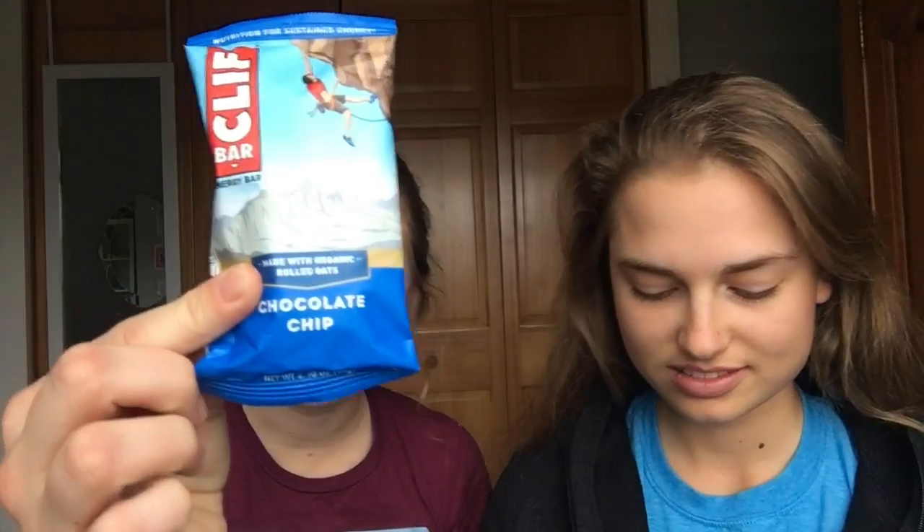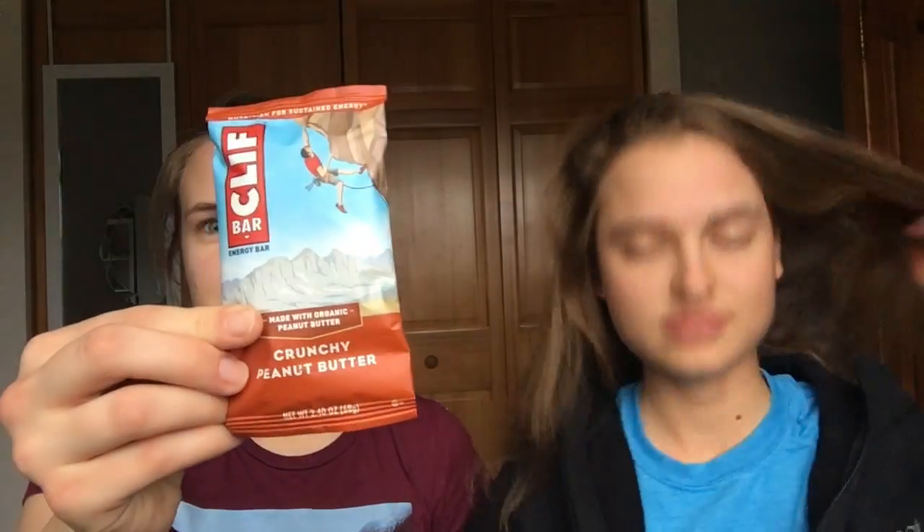Today we're reviewing Clif Bars — got 10 of them. Last time we did Quest protein bars, so today we're doing some of the most popular flavors of Clif energy bars. It's higher carb with a little bit of protein. The flavors we have: peanut butter banana, chocolate chip, oatmeal raisin, crunchy peanut butter, chocolate brownie, peanut butter with honey and sea salt, coconut chocolate chip, cool mint chocolate, blueberry crisp, and maybe the weirdest one — carrot cake.